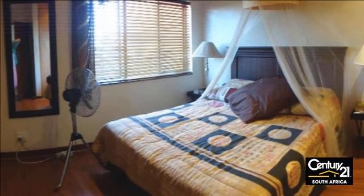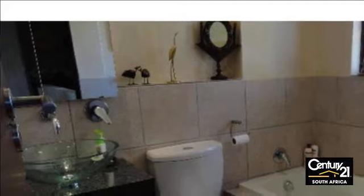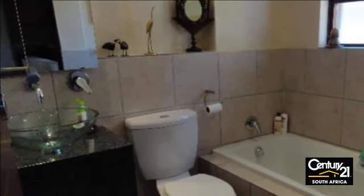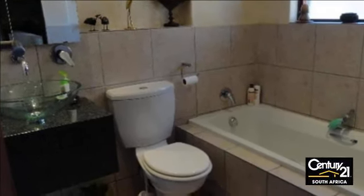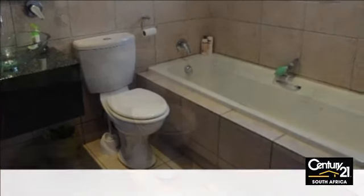Covered patio with built-in braai. Easy maintained garden with sprinkler system. Double automated garage with direct access to the home. For more information on this property or to arrange a viewing, please contact us.